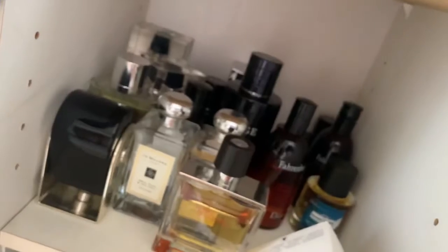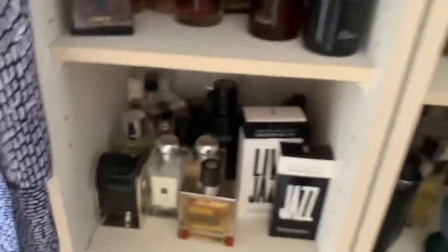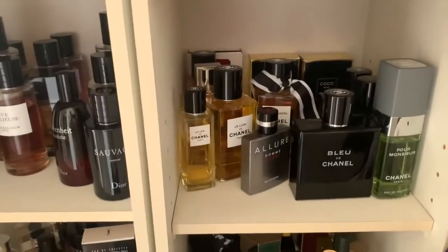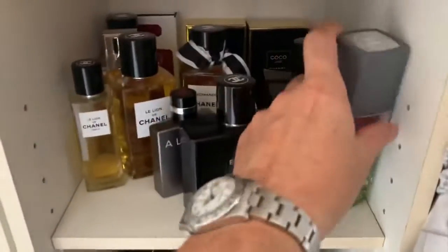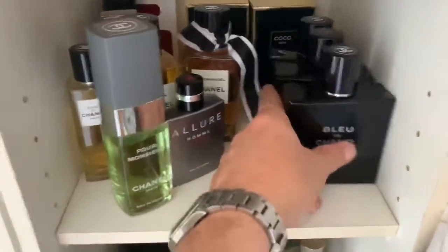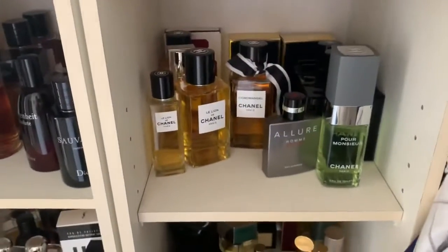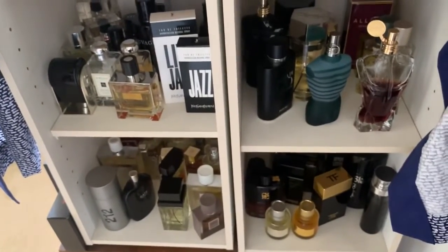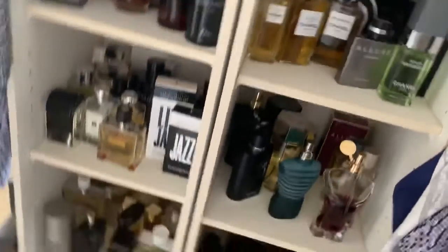I'm showing you my embarrassing perfume collection. Anybody out there even close to one that keeps it this messy, let me know — I doubt it. Most people are neat, especially with this kind of stuff, and they have it displayed in a beautiful manner, maybe even a different room. I wouldn't want it too far away, like in the basement — I'd want it where I am most of the time, in my bedroom or just the office.